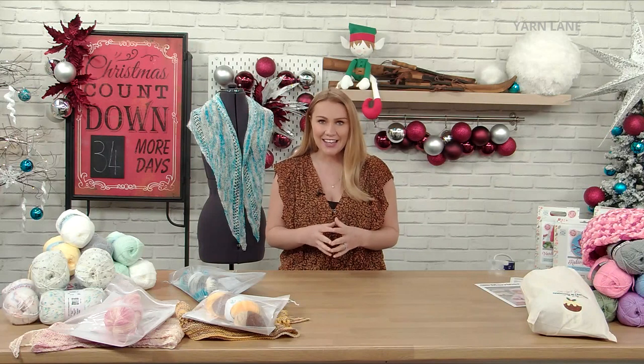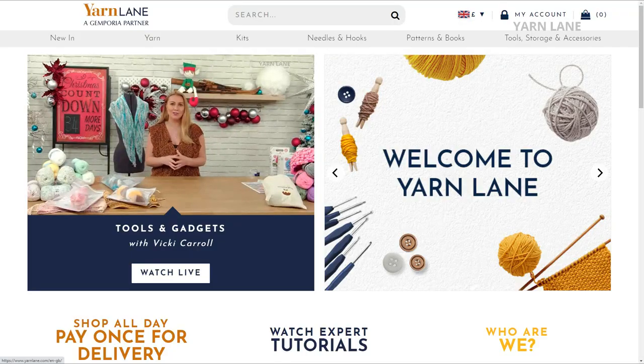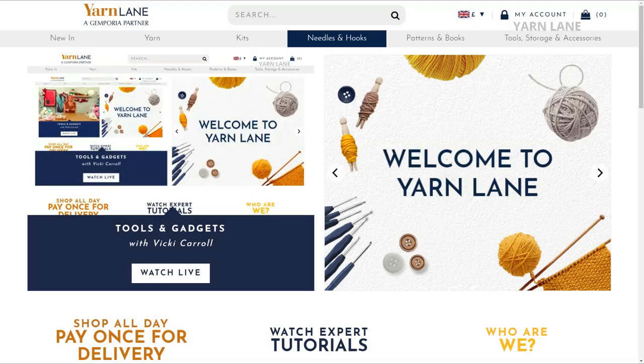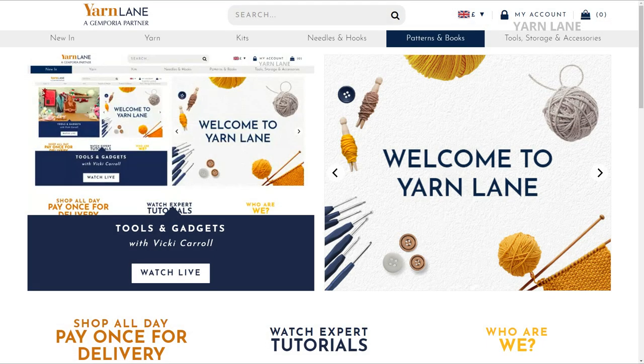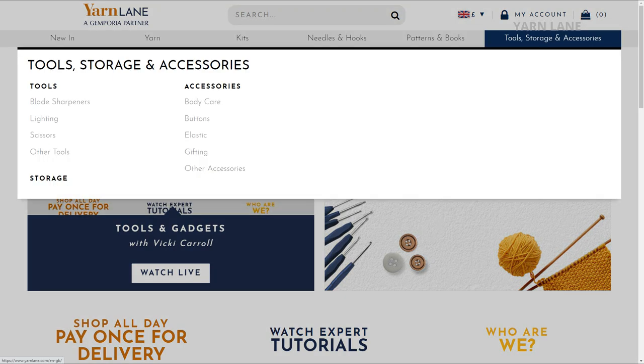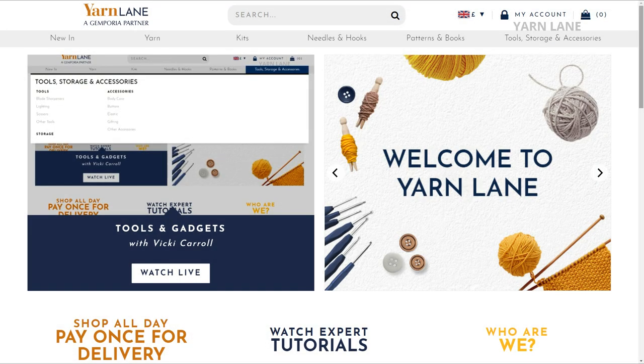It really is an interactive show, as with Sewing Street - you can get in touch with us. Let's have a look around the website. For those new to us, yarnlane.com is the website. It looks very similar to the Sewing Street website. You've got a new-in section, a yarn section, kits for crochet, knitting, needle felting, needles and hooks, patterns, books, and tools, storage and accessories. There's something for everybody here.